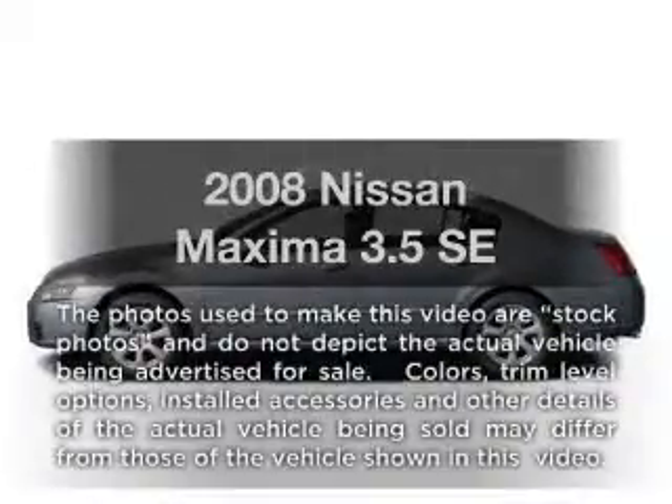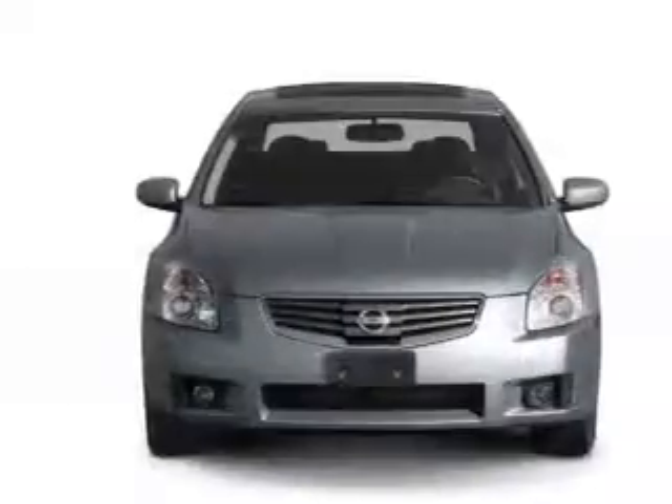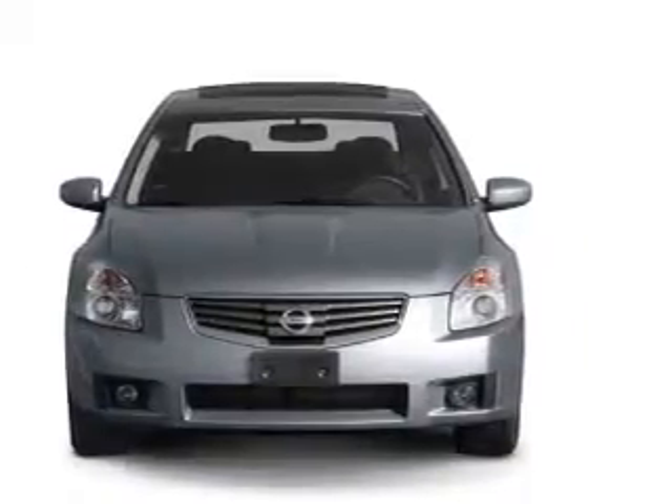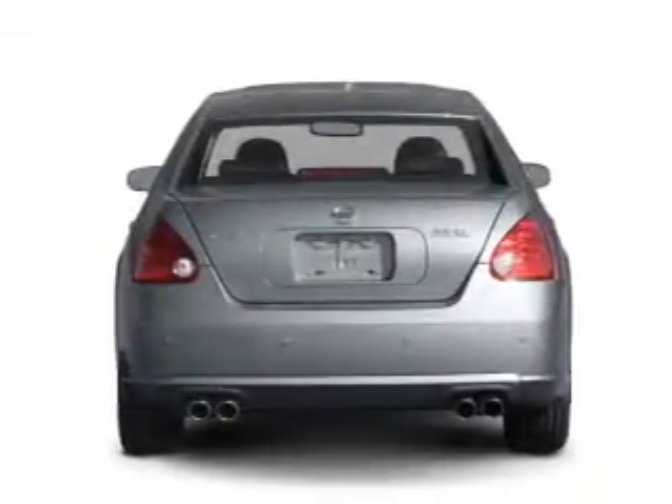Get noticed in this 2008 Nissan Maxima. If you're looking for a first-rate auto, this one could be yours today. With a solid six-cylinder engine connected to a smooth-shifting automatic transmission, premium wheels lend a distinctive appearance.